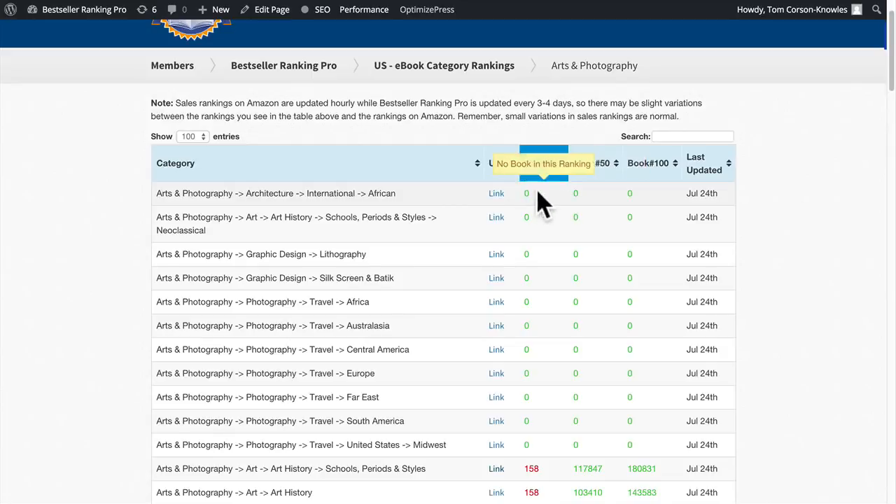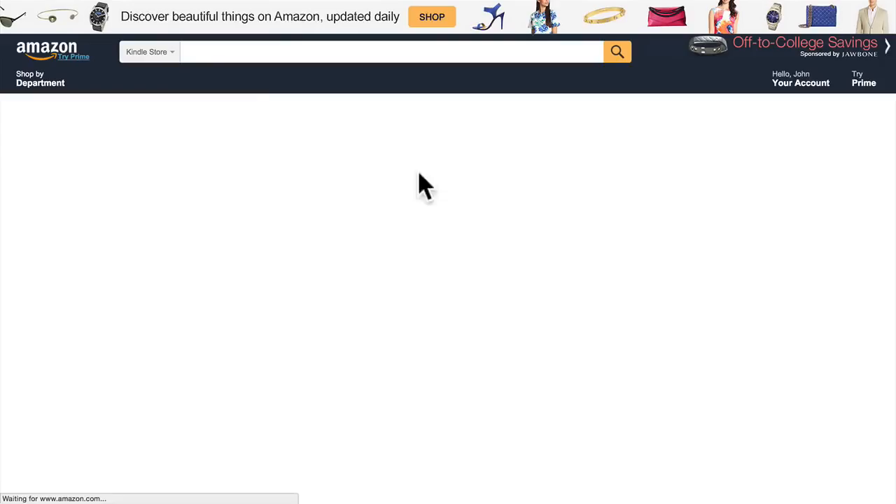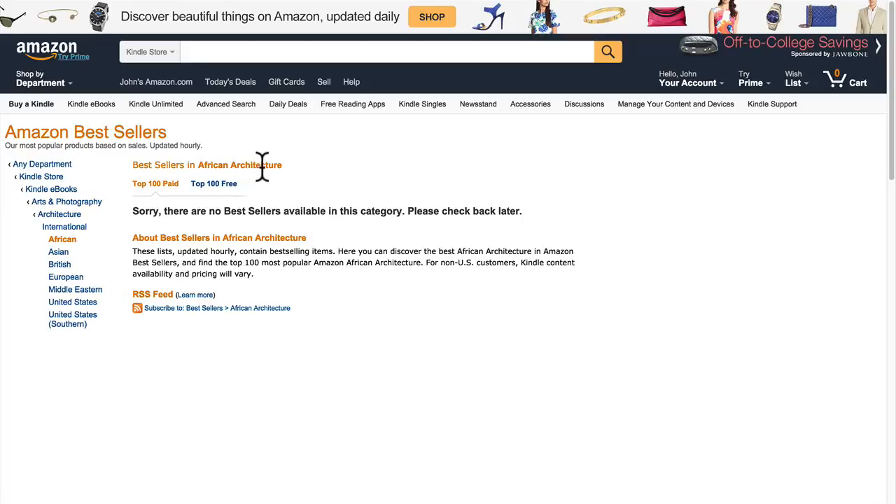Some of these books show a ranking of zero. What this means is this is a brand new category, and when you see a zero in the rankings, it's a quick highlight that the category is brand new and you can rank and become a bestseller with just one sale. For example, when you click on the African Architecture category on Amazon, it says 'Sorry, there are no bestsellers available in this category, please check back later.' That means if you have a book about African Architecture and sell just one copy, you will automatically be the number one bestseller — because there's no competition.